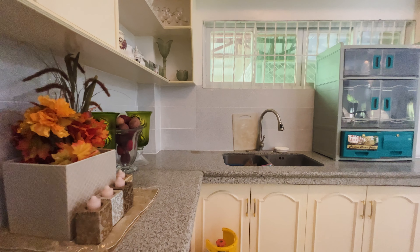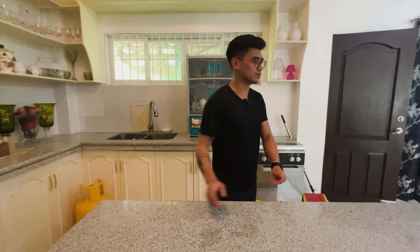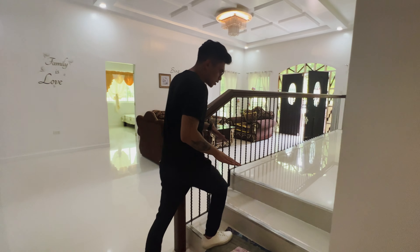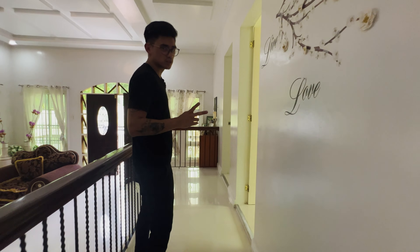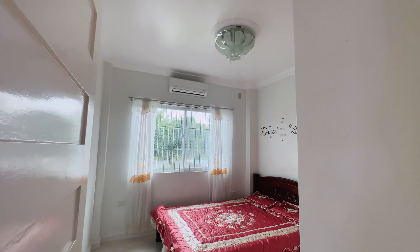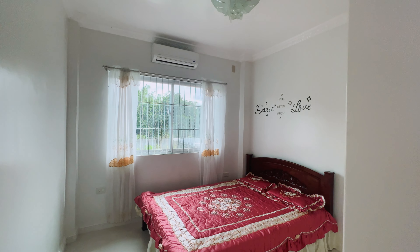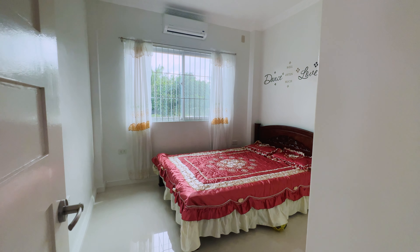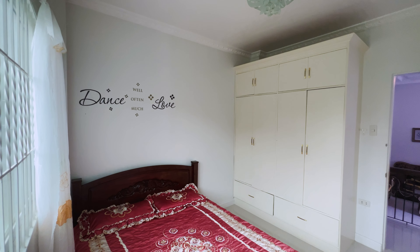Going out, diretso po tayo dun sa ating dining area. Kung mapansin nyo — 2, 4, 6, 8, 10 — 10 seaters, kasha-kasha po siya dito. Actually, medyo wide pa siya. Kung gusto nyo pa ng mas malaking dining table, mas okay yan. Punta tayo dito sa ating kitchen. Kung mapansin nyo, napaka-open nung space. We have our double sinks, and meron pa tayong counter island.